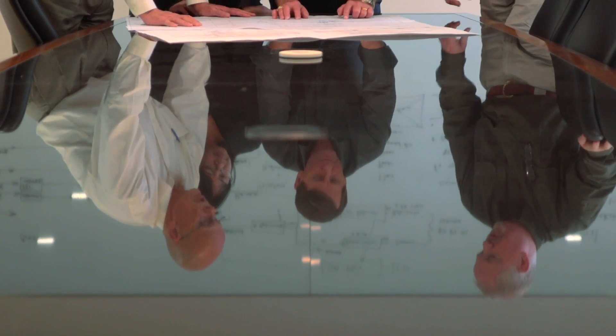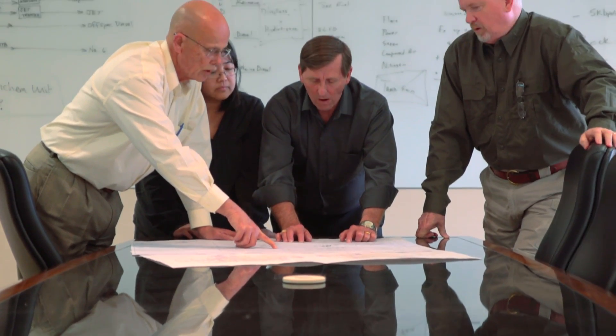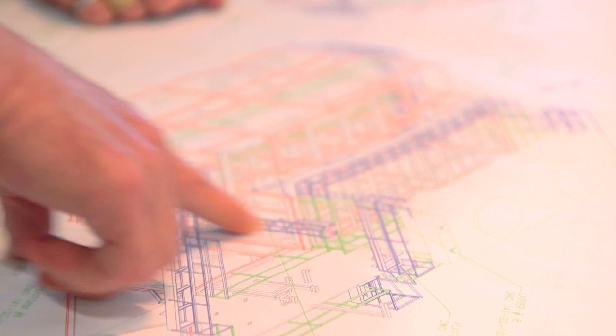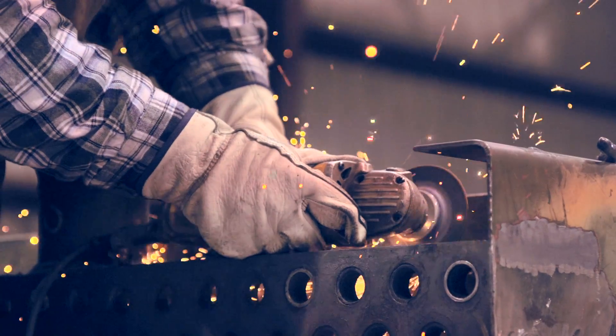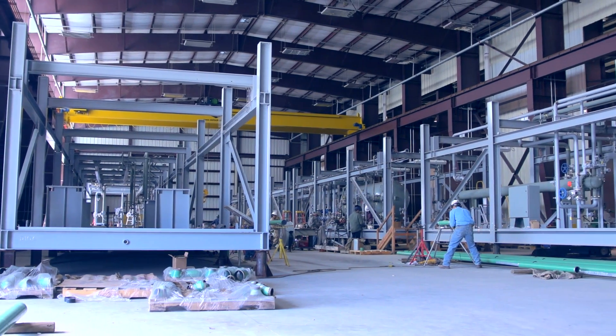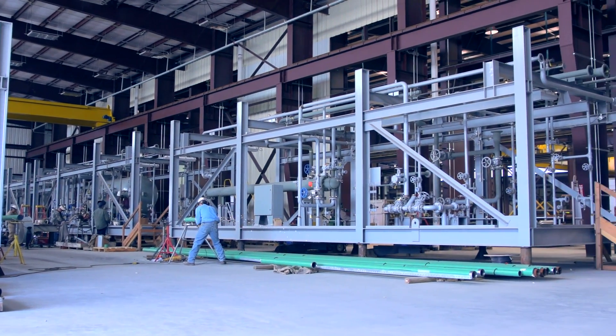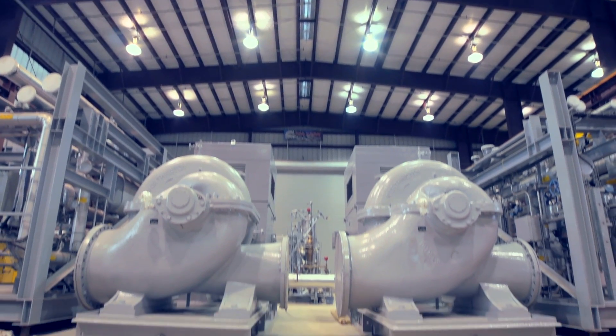What's special about Ventec is we have the ability to pre-manufacture plants with some of the world's fastest schedules. Typically refineries are built in a four to five year time frame, but when you build it in modules you have the ability to shorten the total project schedule. We're able to fabricate projects on 18 to 24 month schedules.